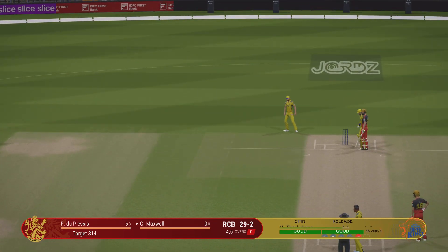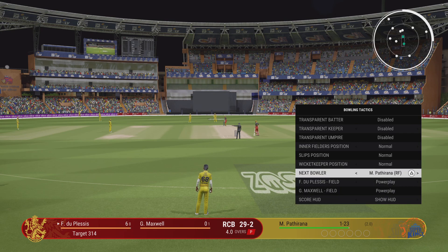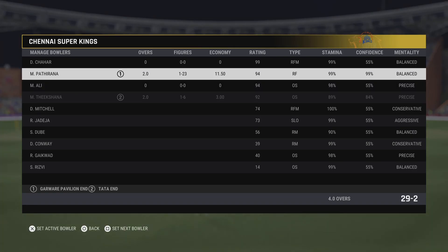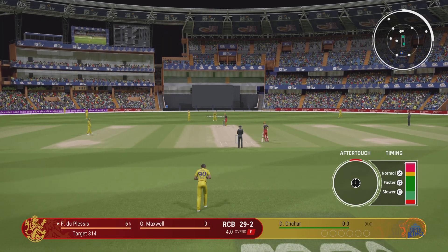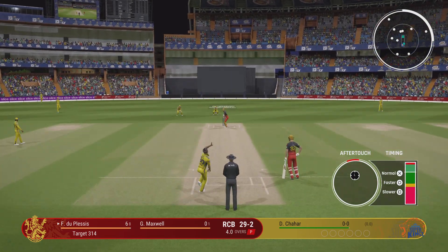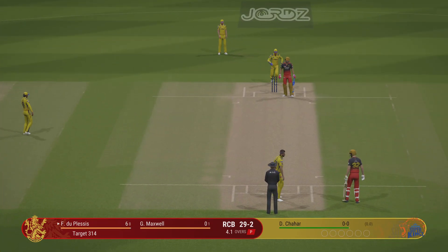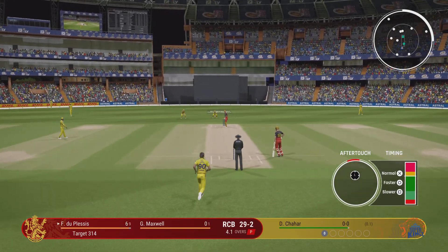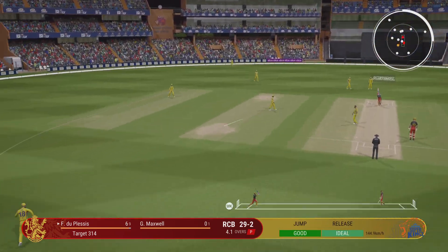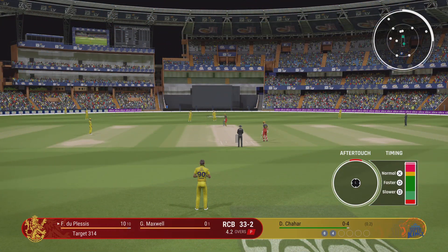Finds the fielder with that shot. The right arm medium bowler is coming on to bowl from the Garware pavilion end. Lovely cover drive straight to the extra cover fielder. It just looks so easy — gets onto the front foot and eases through the ball. They can just stand and admire that shot.